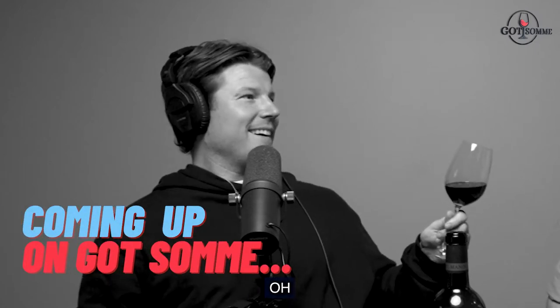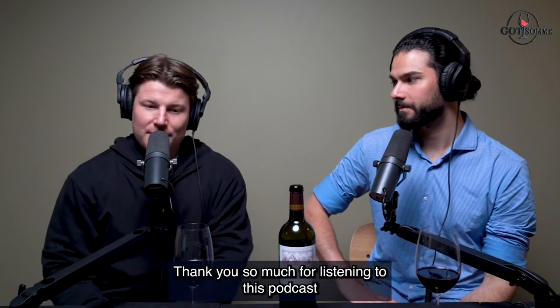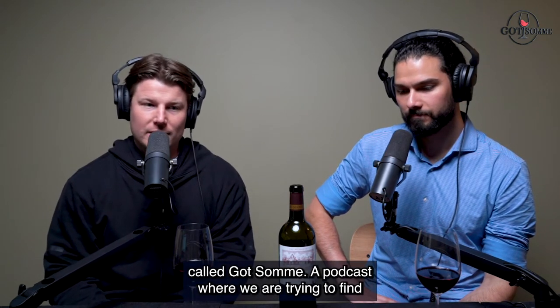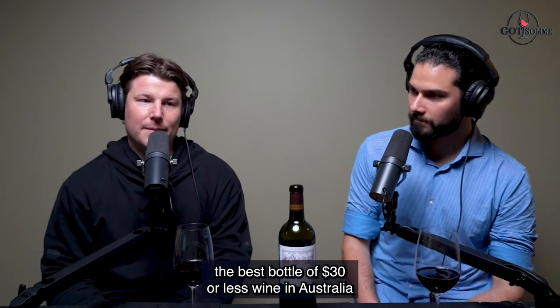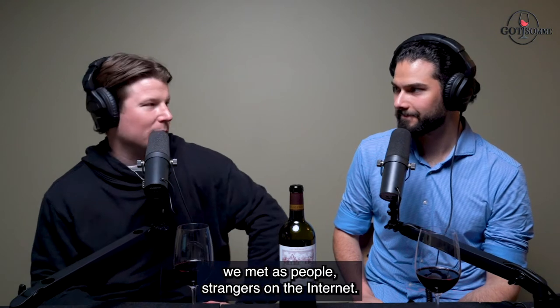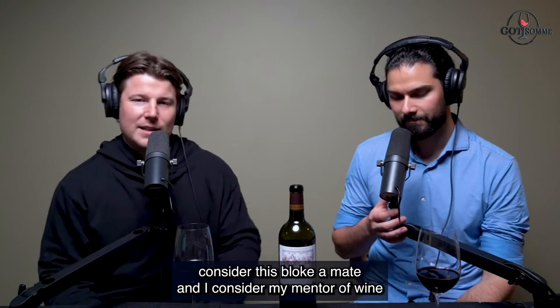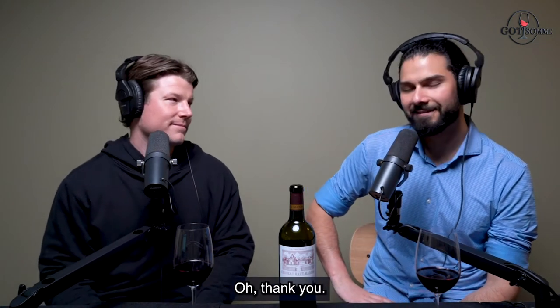Hello everyone, thank you so much for listening to this podcast called Got Some, where we are trying to find the best bottle of $30 or less wine in Australia, as judged by a master sommelier. His name is Carlos Santos, he sits next to me, he's my co-host and now friend. We met as strangers on the internet and now I genuinely consider this bloke a mate, and I consider him my mentor of wine.